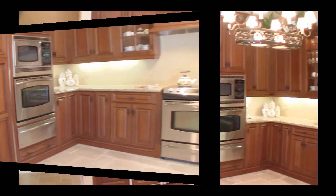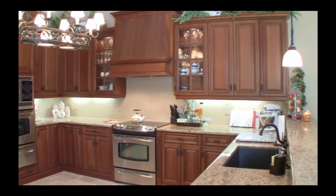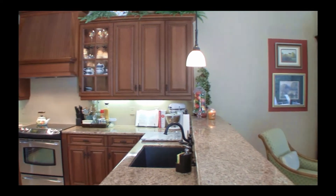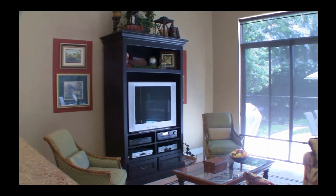With custom cabinetry, granite countertops, and under cabinet lighting, you'll just love cooking here. And with the family room right on the other side of the counters, you won't be far away from the entertainment or conversation.